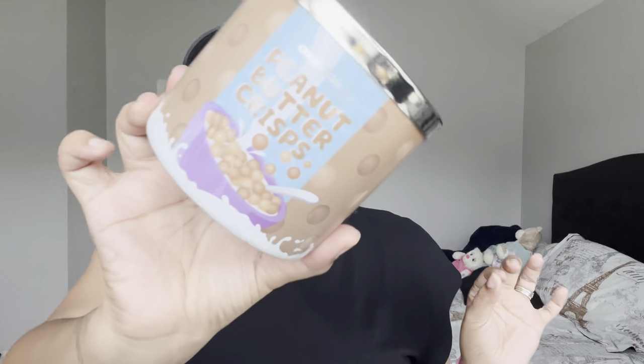We're going to start with candles because I did use a couple up this month — not too many, I usually use more in the fall and winter. This first one is actually a really old one from Goose Creek, from like two or three years ago. It was peanut butter crisp. It smelled so good — I think this was my husband's favorite candle that we burned this month. It burned so well.